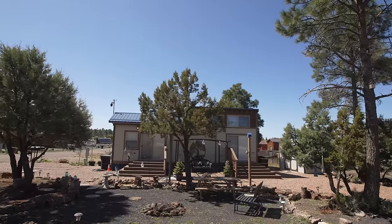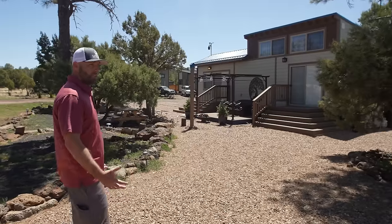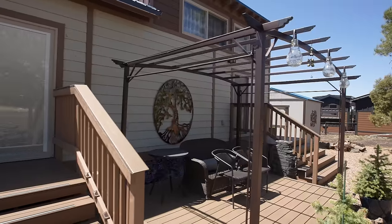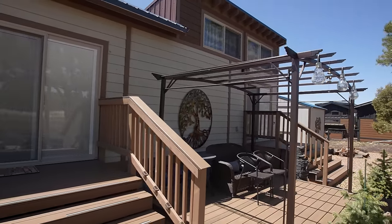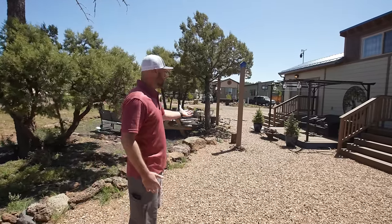This is one of our corner lots and one of our most lived-in, most decorated lots — one of my absolute favorites. This is what we have throughout the community: a pride of ownership. Everybody loves being here, everybody wants to be outside, they're working on their properties, and this is what we end up with.